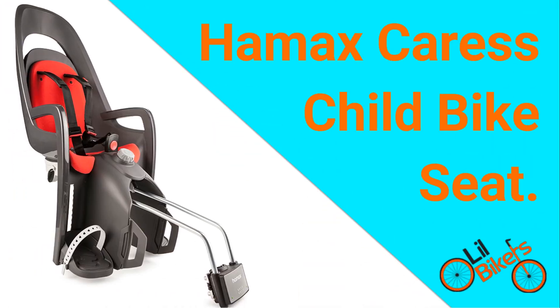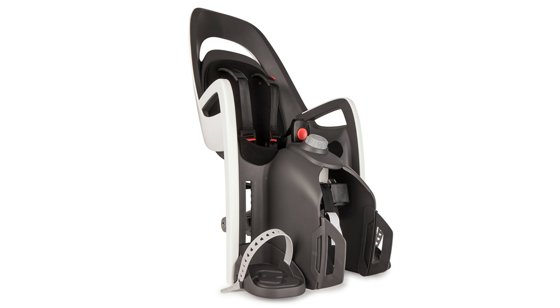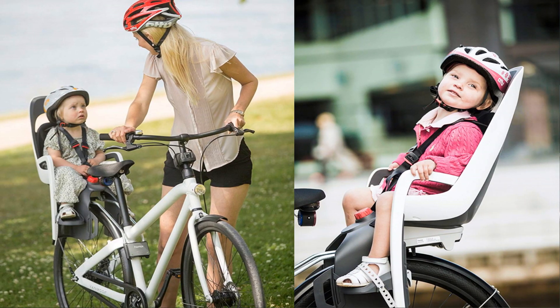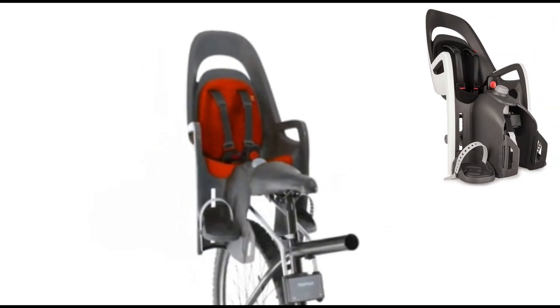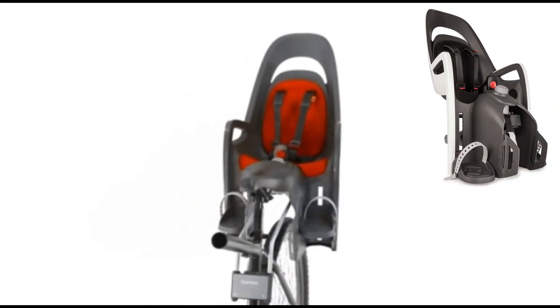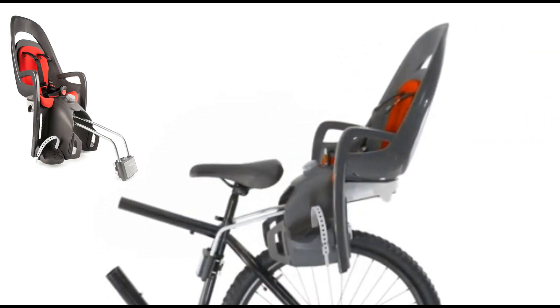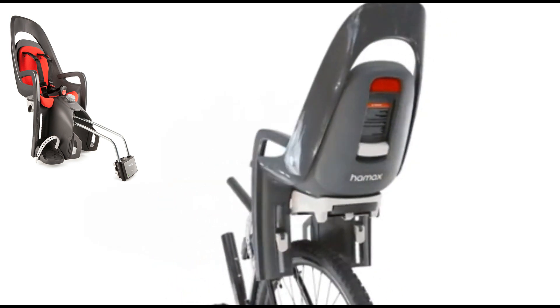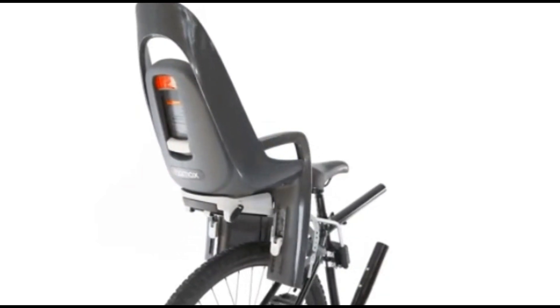Hamax Caress Child Bike Seat. Hamax Caress is an excellent option for those who have growing families. They are incredibly comfortable because you can adjust any of its features while riding with a single hand. The modern and protective style of these bike seats secures your child sitting on it. This bike seat is an award-winning seat because of its awesome style.